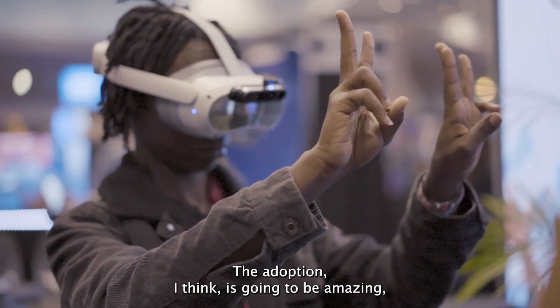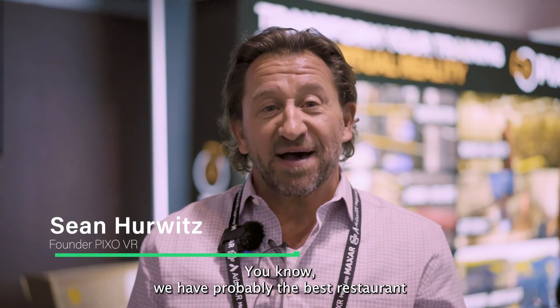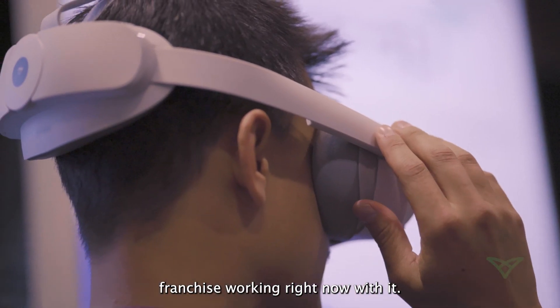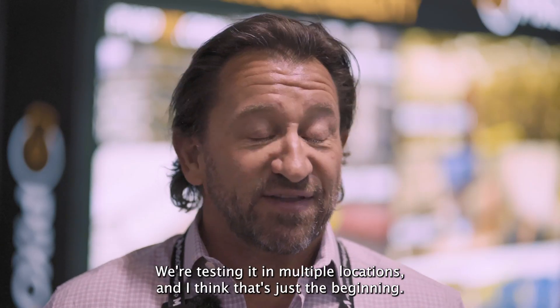The adoption is going to be amazing, especially in quick service restaurants. We probably have the best restaurant franchise working with it right now. We're testing it in multiple locations and I think that's just the beginning.